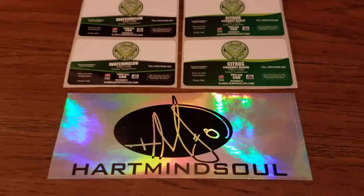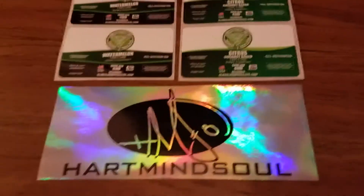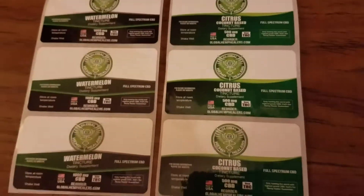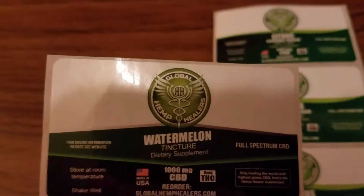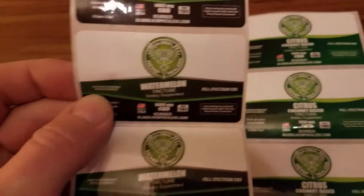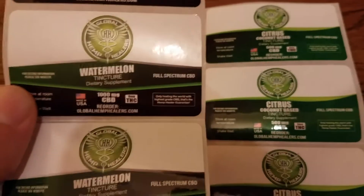America's favorite custom sticker company is back with a new product review. Heart Mind Soul and the HMS nation wanted to tell you about these new CBD tincture labels that we produced for our client Global Hemp Healers. Check out their website — some really neat products. Really impressed here, really proud of these labels.